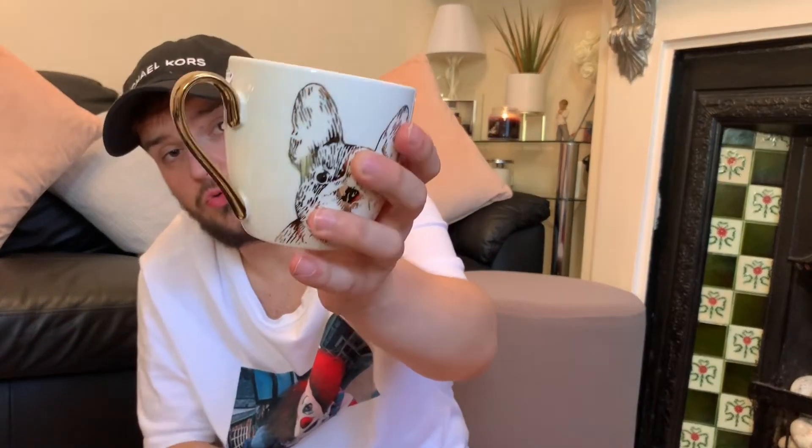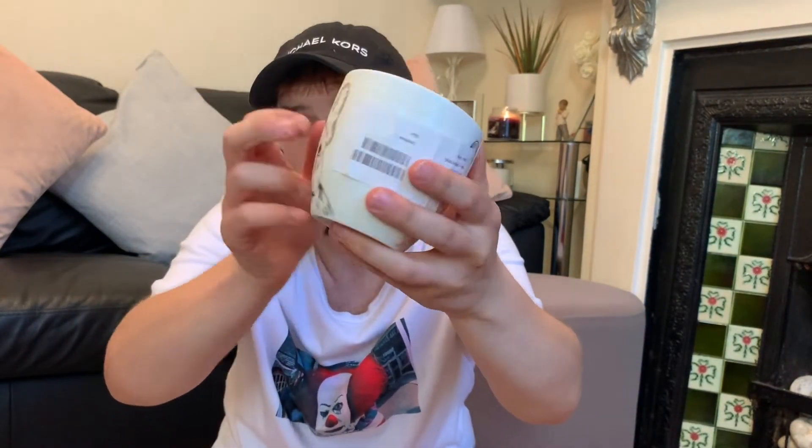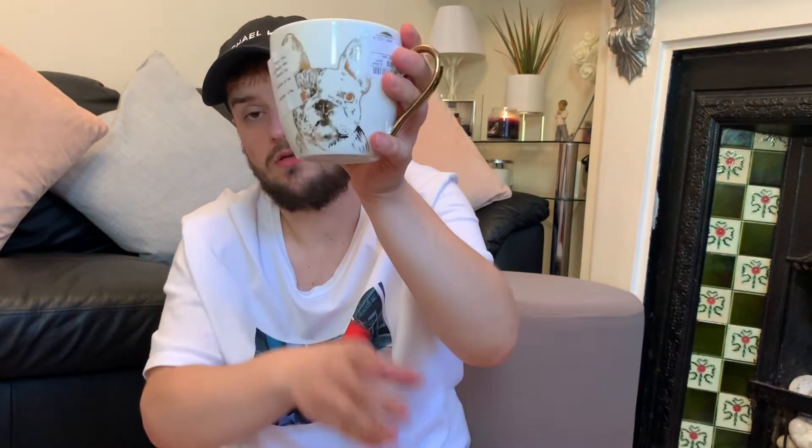Another mug I bought was for my mum. At birthdays and Christmases we do a little adult lucky bag with a few bits in it, so this is one of her presents. I got her a pug mug — it's gold all around the handle and the pug is in gold too. It is so nice, I know my mum is going to be over the moon. It was £4.99 — amazing price.